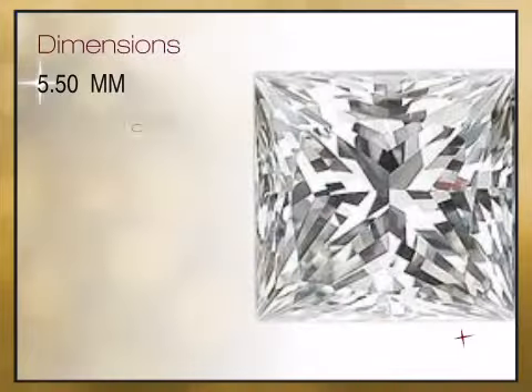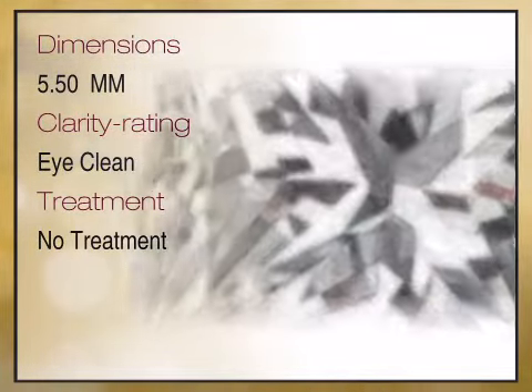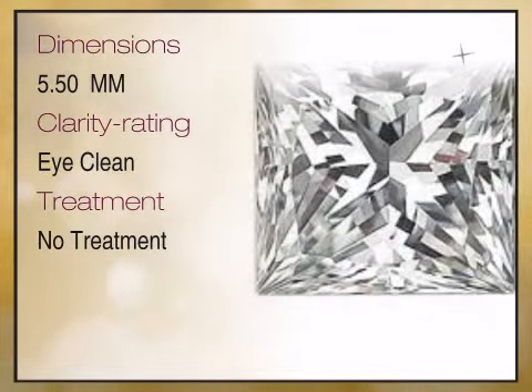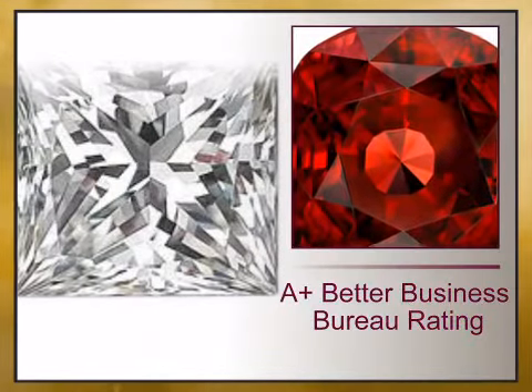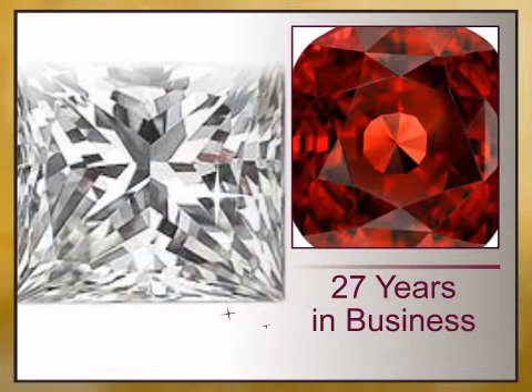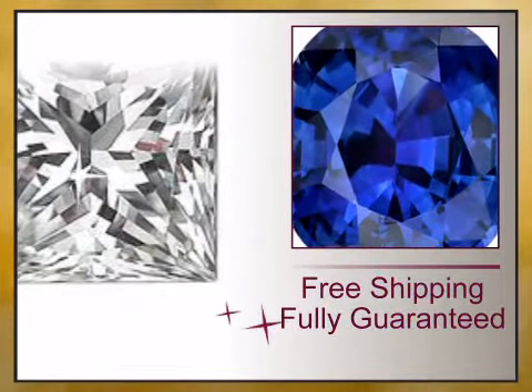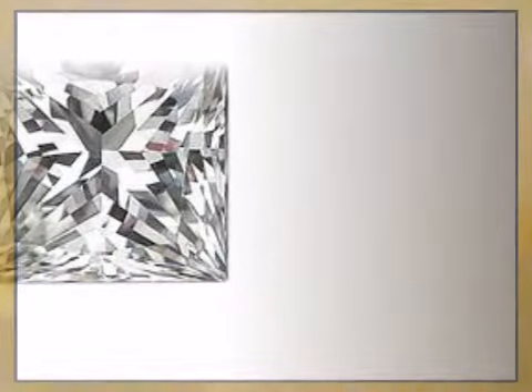We bring you high quality genuine gemstones and a combination of high quality genuine gemstones and gemstone jewelry. We have reinvented the fine jewelry buying experience with exceptional genuine jewelry offered at unbeatable prices and value, backed by our lifetime warranty and unheard of 15-day money back guarantee.